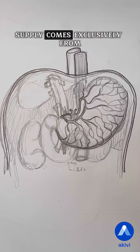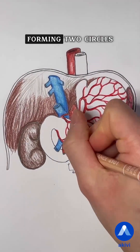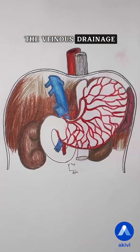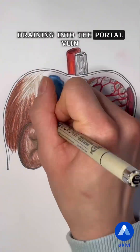Its arterial blood supply comes exclusively from the celiac trunk and its branches, forming two circles around the lesser and greater curvatures. The venous drainage follows a similar path to the arterial supply, draining into the portal vein.